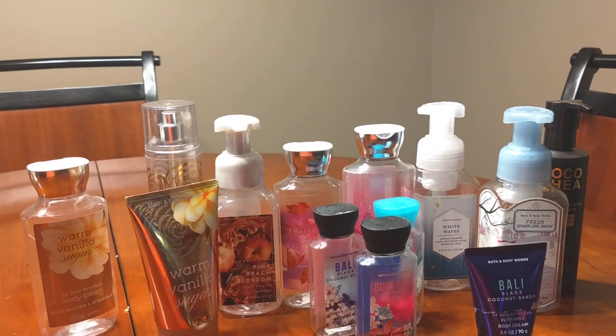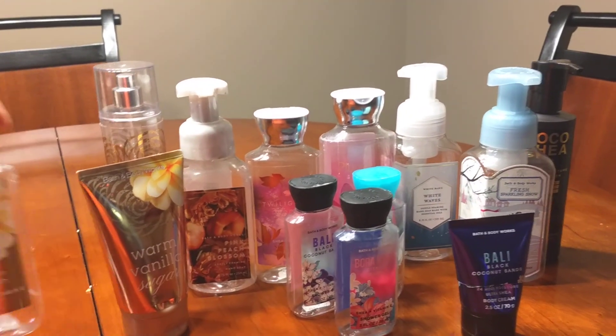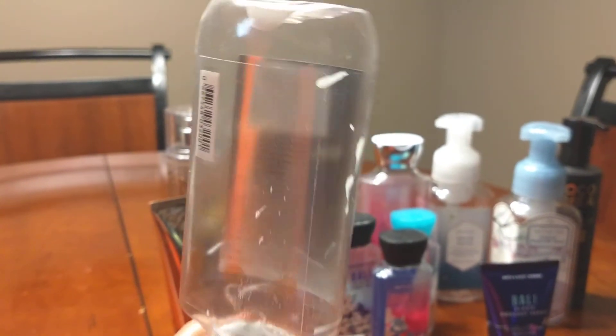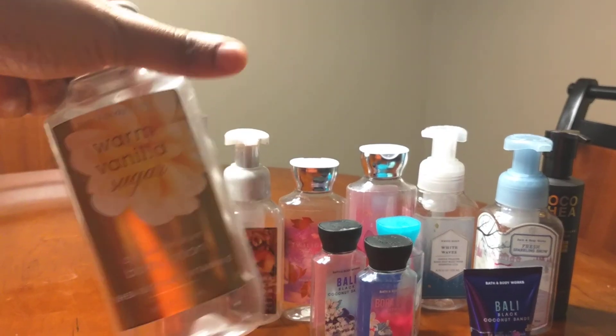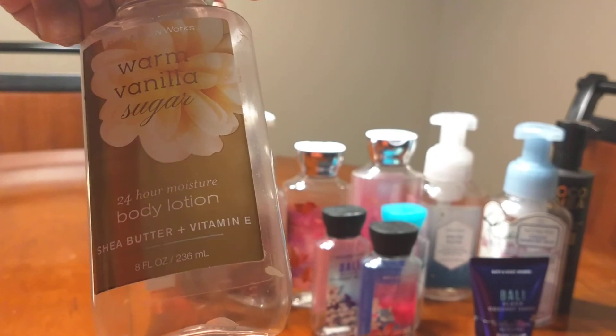First, we're going to start with the Warm Vanilla Sugar lotion. As you can see, I used it all up. I always make sure when I get towards the end of the bottle, I turn it over to get every last drop, because Bath and Body Works is not expensive but it's also not cheap, so you have to get your money's worth. Warm Vanilla Sugar body lotion.